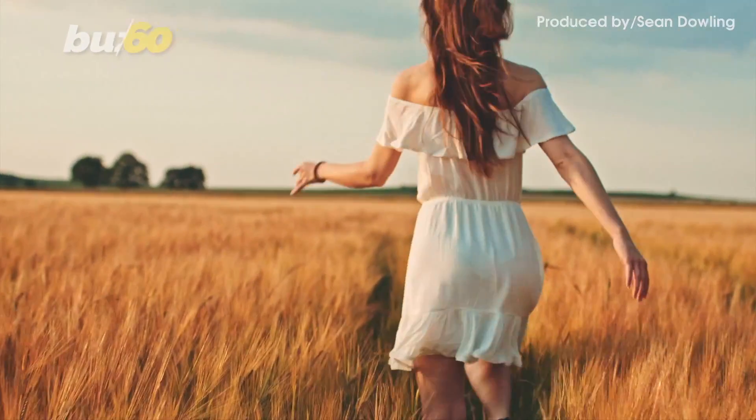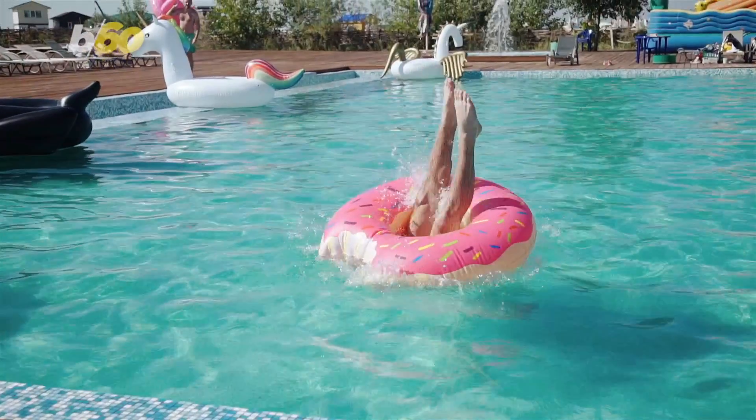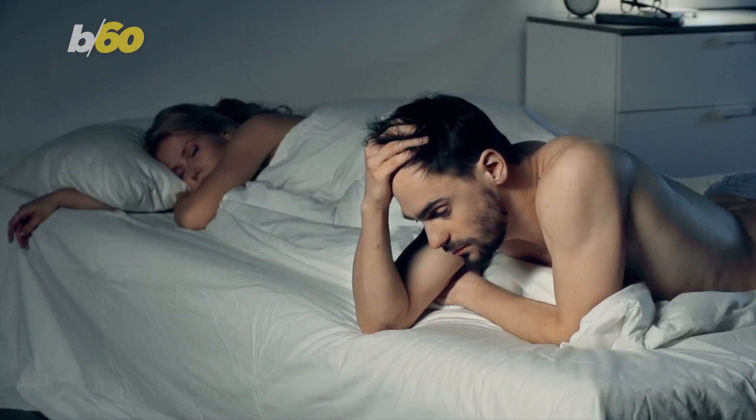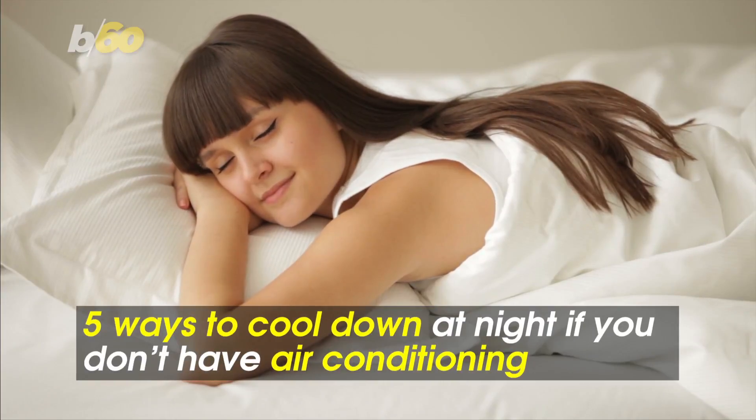It's one thing to love the great outdoors during the warmer months, but another to feel like you've jumped into a pool of your own sweat because you don't have air conditioning and are tossing and turning trying to get to sleep. Here are five ways to cool down in the evening if you don't have AC.